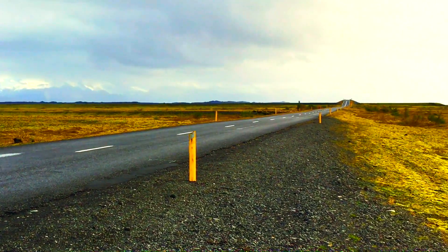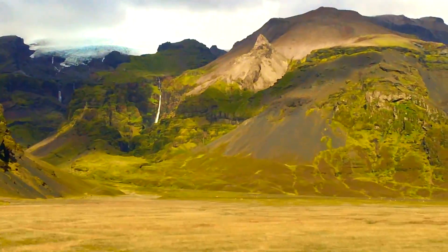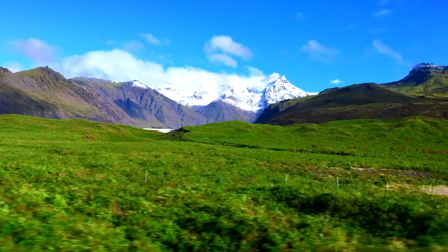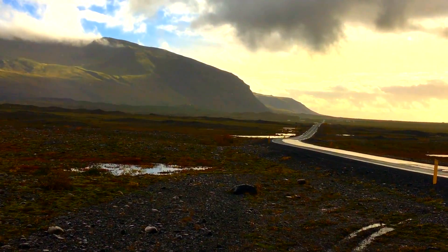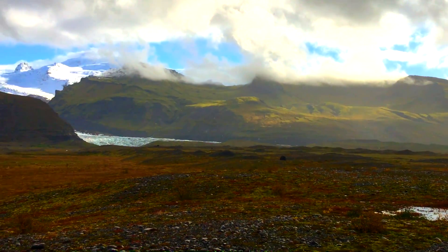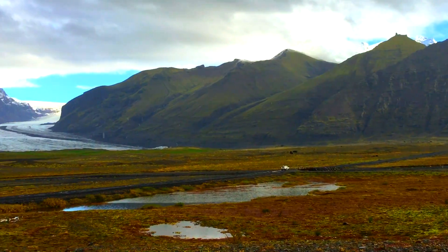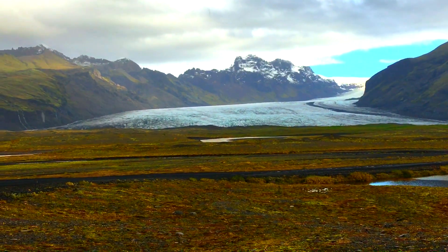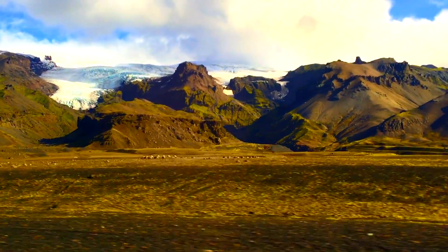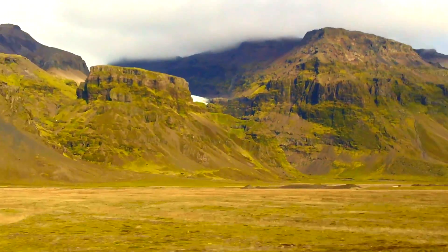Iceland is one of those places that when you look out over the landscape, your mouth drops open. Icelandic landscapes are shaped by the forces of nature and are incredibly diverse. Every few kilometers, you will find something different.